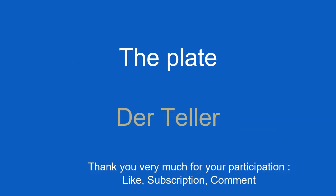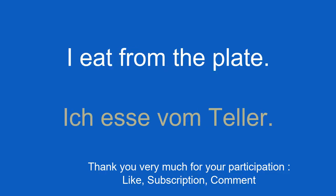The plate. Der Teller. I eat from the plate. Ich esse vom Teller.